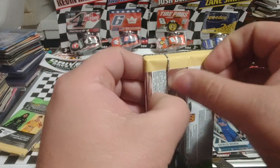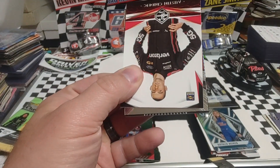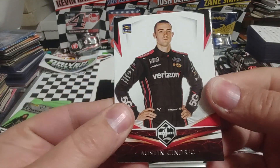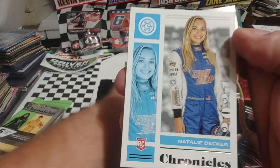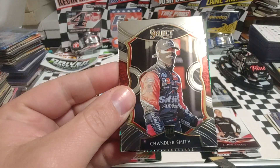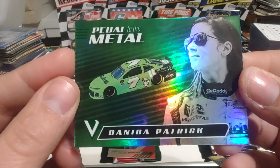So three more packs to go. This box has really been lacking cup drivers, or at least a lot of strong ones. Austin Cindric, Limited. Natalie Decker base card — I might need that one. Chandler Smith, Select. Willie B, Obsidian. And a green Petal to the Metal Danica — that one looks really nice.